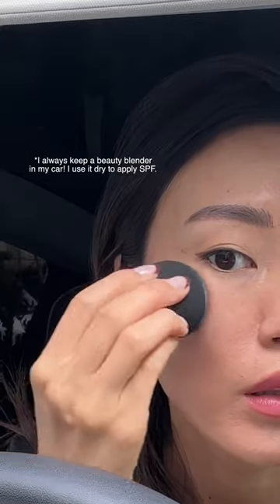I like to use a beauty blender sponge to apply liquid SPFs over makeup. And yes, I always keep a beauty blender sponge in my car.